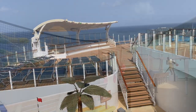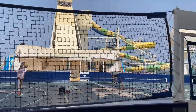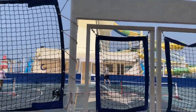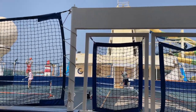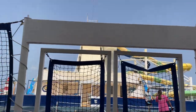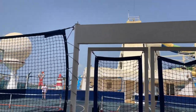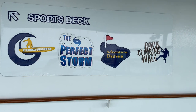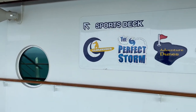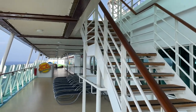Of course you have the sports court right here — basketball, racquetball, volleyball, all sorts of experiences. This area also includes the FlowRider, the Perfect Storm water slides, Adventure Dunes, and the rock climbing wall. It's not crowded right now because most people are off the ship, but on a sea day this is activities galore.